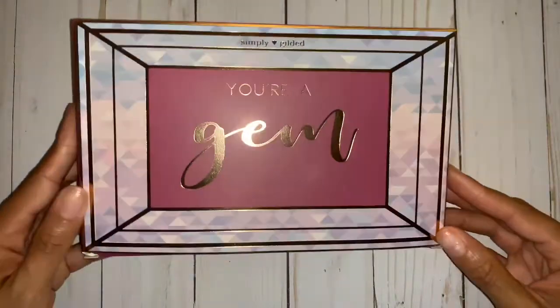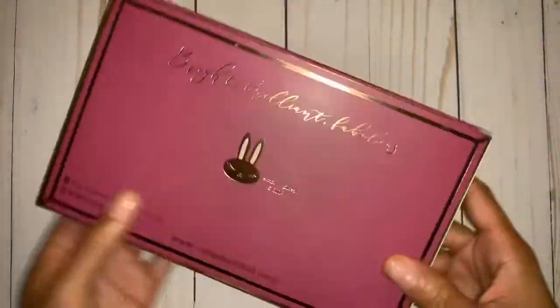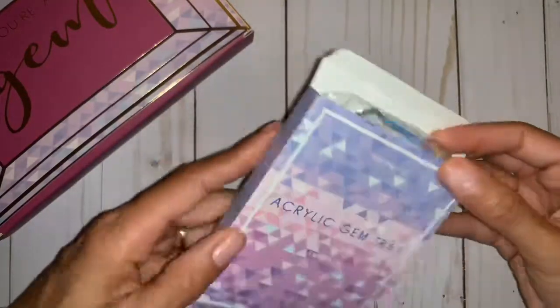But let me move right along to the gym box — the September gym box by Simply Gilded. The box itself, like always, is gorgeous. I'll probably hoard it. But there's the juniper. I love the colors that she does — just so creative.